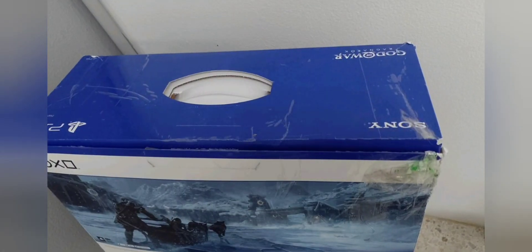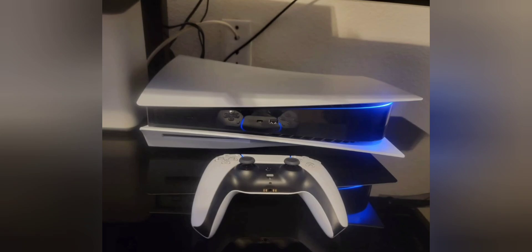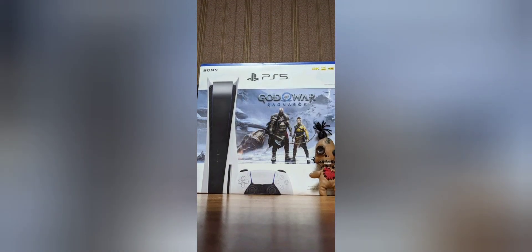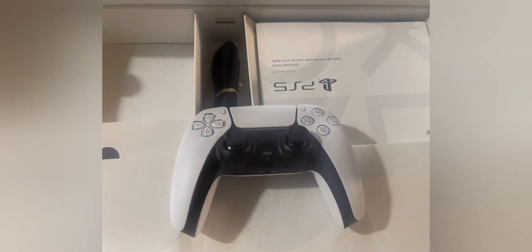PlayStation 5 console performance: the PS5 features a custom AMD Zen 2 processor and RDNA 2-based graphics engine, providing 4K gaming, high frame rates, and real-time ray tracing. Storage: it comes with an ultra-high-speed 825GB SSD, allowing for fast loading times and quick access to game data.